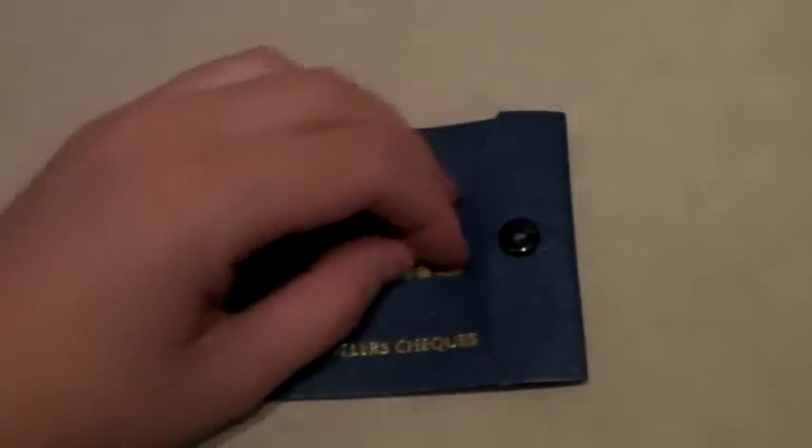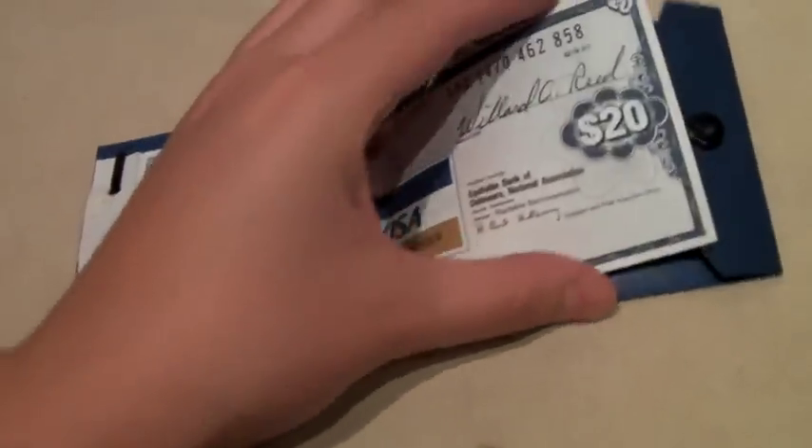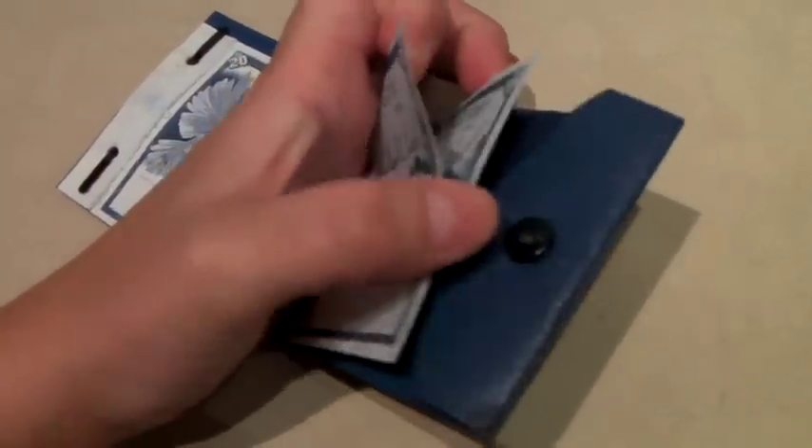These are a set of vintage 1983 traveler's checks. The sad thing is you cannot cash them unless the person signed them. I had another set — I think $90 worth — and the first person paid full value for them; it was someone for a movie set. This set is $60 worth; I just found them in a briefcase. I actually took an offer of $15 because you can't really cash them — they're basically worth nothing. Well, I guess they were worth $15.